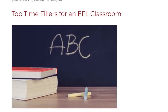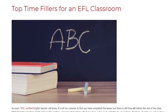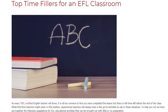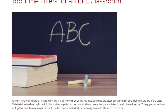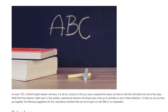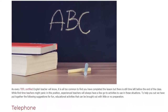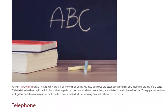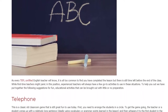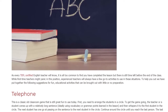Top Time Fillers for an EFL Classroom. As every TEFL-certified English teacher will know, it is all too common to find you have completed the lesson but there is still time left before the end of the class. While first-time teachers might panic in this position, experienced teachers will always have a few go-to activities to use in these situations. To help you out, we have put together the following suggestions for fun, educational activities that can be brought out with little or no preparation.